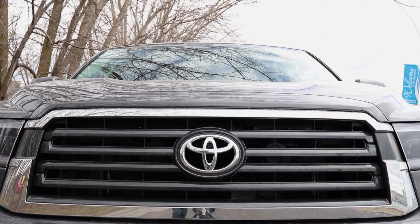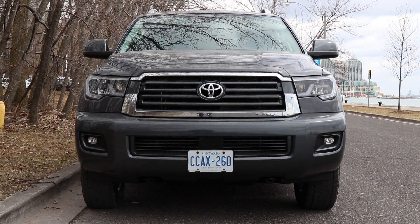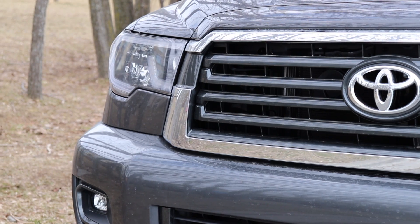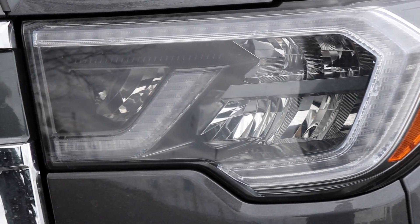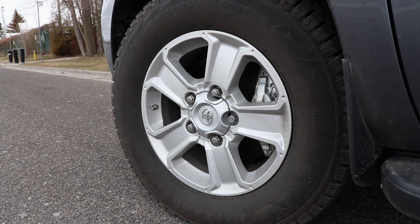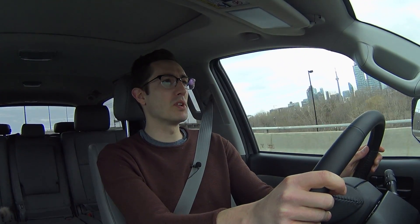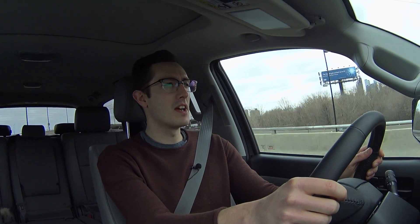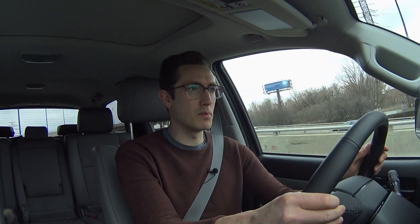As I alluded to at the top of this video, this Sequoia is an old-school full-size body-on-frame SUV. The underpinnings are shared with the Toyota Tundra pickup truck, which means in more than one way it's best to consider this vehicle basically a truck with an enclosed bed and a third row of seats. The competition includes vehicles like the Chevy Tahoe and Suburban, the brand new and very lovely Expedition from Ford, and maybe the Armada from Nissan — big, full-size, rugged, capable vehicles.